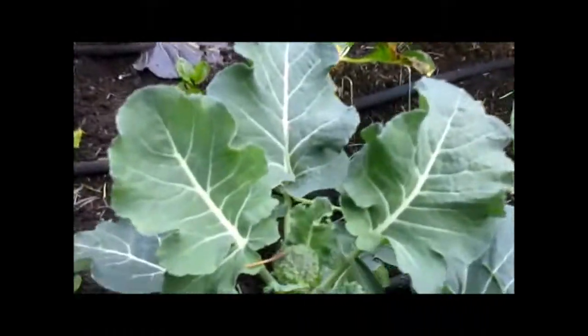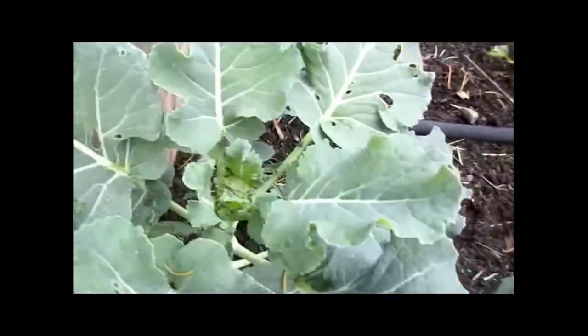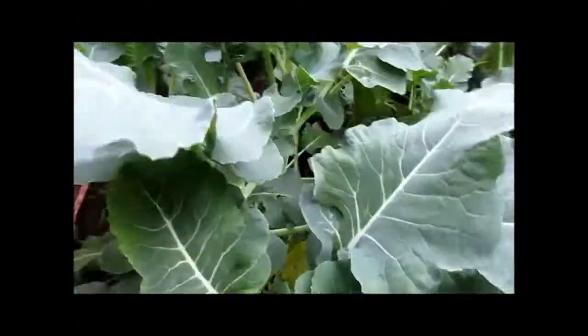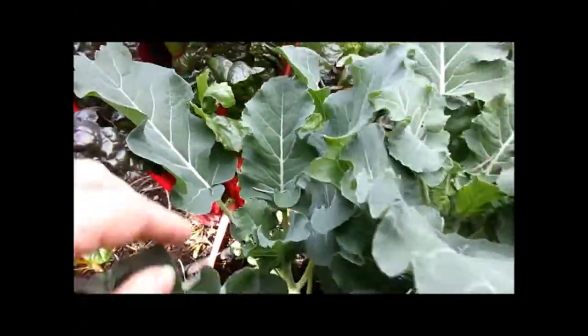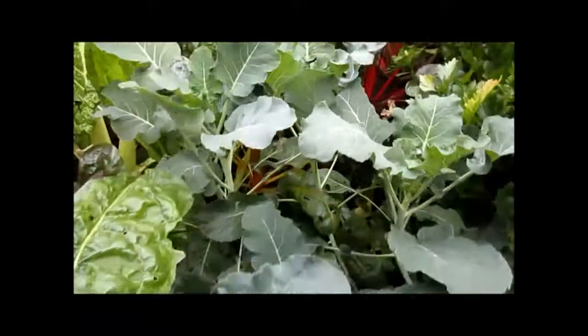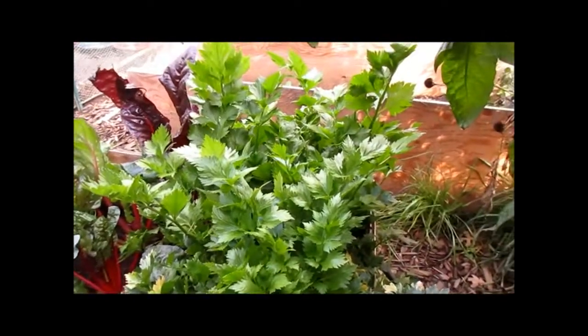My broccoli has a head on it — I'm excited! That one and that one. Broccoli can handle the cold weather; it actually likes it, so that's pretty good. I'm happy to see that because I haven't had that before.